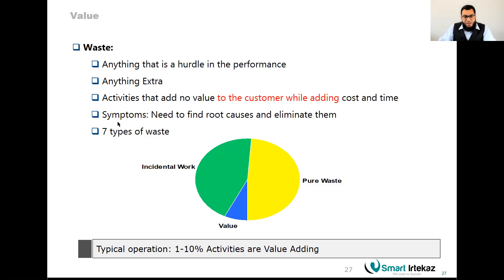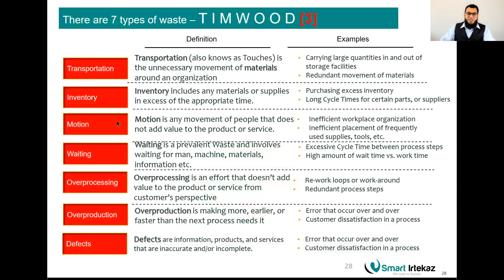Call to action number three: after going through the seven types of waste, write in the comments what kind of waste you are facing in your process. A useful acronym to remember the seven wastes is TIM WOOD — T for Transportation, I for Inventory, M for Motion, W for Waiting, O for Overproduction, O for Over-processing, and D for Defects.